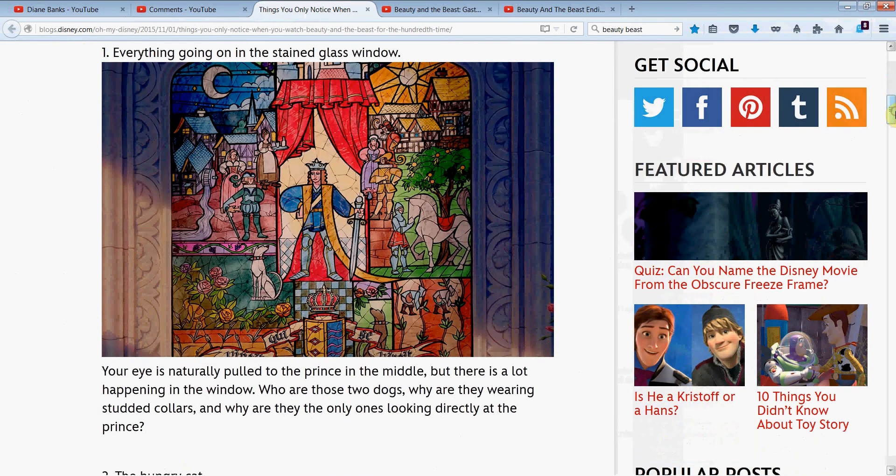First up: everything going on in the stained glass window. Some of the things they point out here are the two dogs who both have spiked collars for whatever reason, and they're the only two in the painting staring directly at the prince. There are lots of other things to look at, like what kind of blossoms are going on.